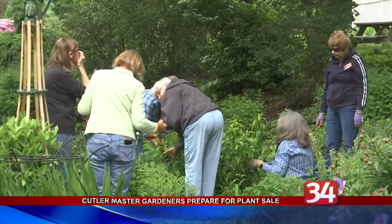Edie Johnson is one of four new master gardeners who graduated last fall. She was helping to prepare daylilies for the garden's annual plant sale. Johnson has turned to gardening as therapy during her retirement.